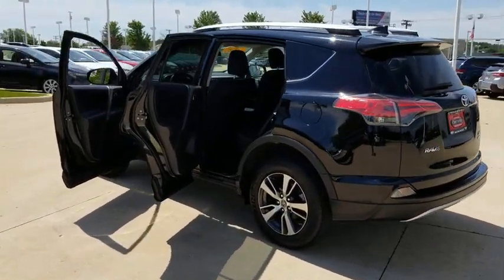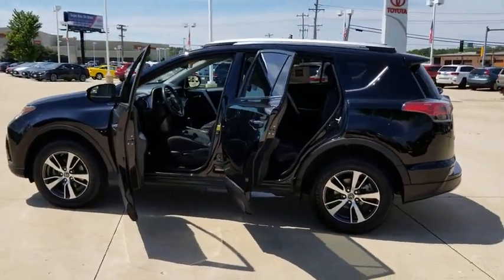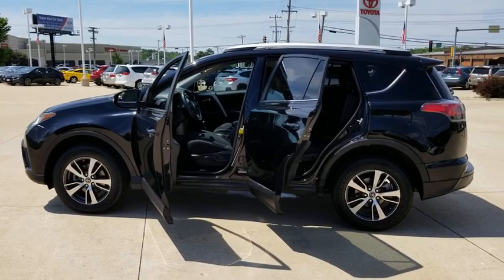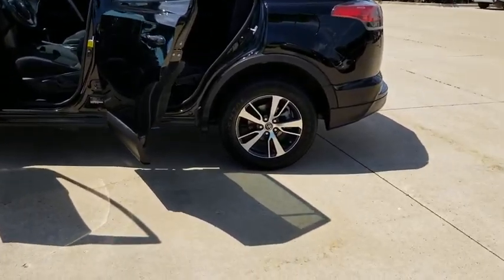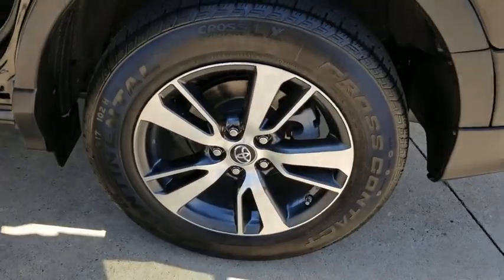Here are some of this vehicle's great options: keyless entry, anti-lock braking system, backup camera, all-wheel drive, steering wheel audio controls, power liftgate, stability control, traction control, leather-wrapped steering wheel, Bluetooth.